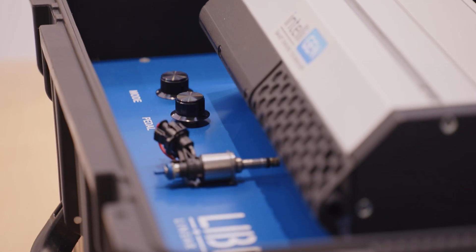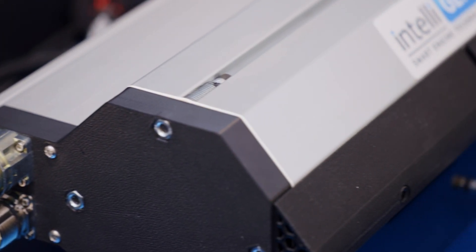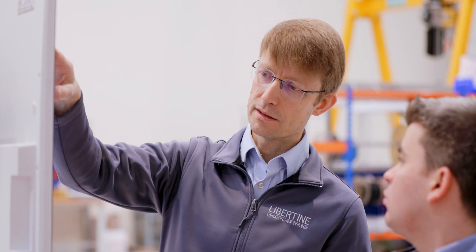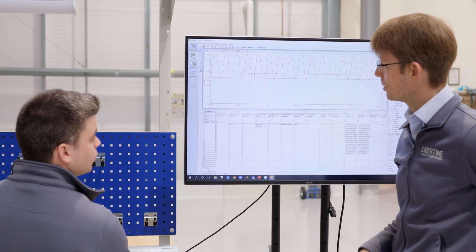We're also developing our electrical machine and control technology platform in a more compact format for smaller applications, including light hybrid vehicles and micro power generation. Once proven in the lab, we'll seek to license this small format design to linear generator manufacturers.